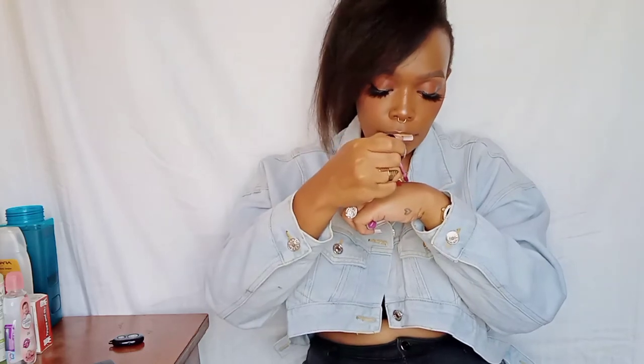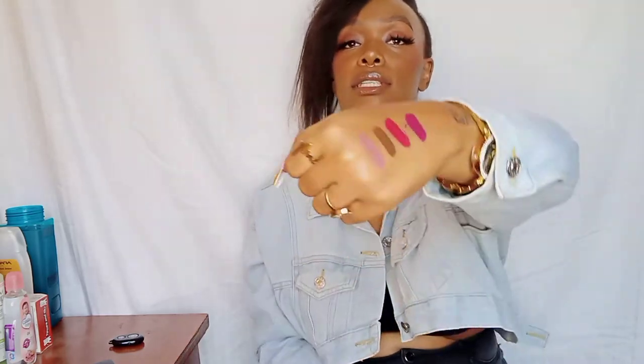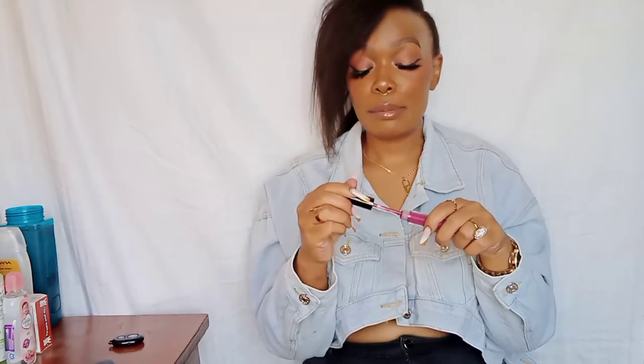This is also one of my favorites — let me just swatch it. So this is how it looks, so so cute! And by the way, this lipstick smells so nice — oh my god, they smell so so nice.